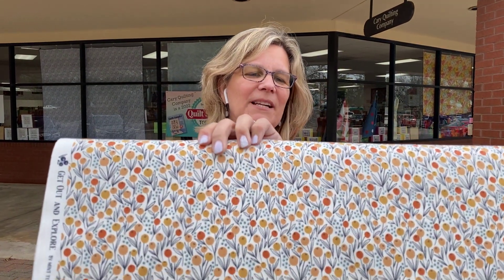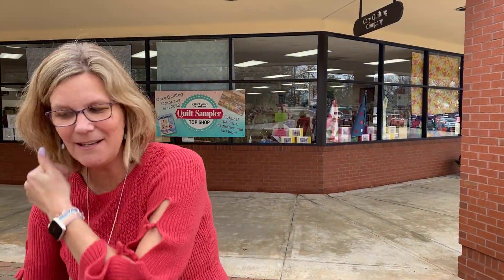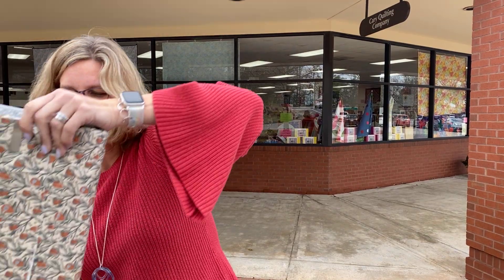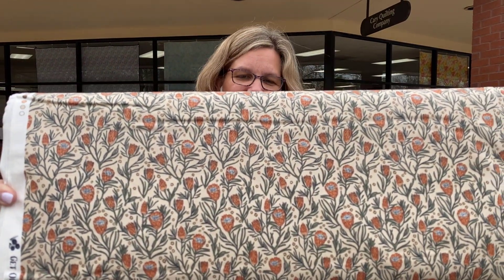I really like that — that would make a cute little bag. We just talked to someone who is excited about teaching some bag classes for us at the shop. Look for some new bag classes coming up in the future that you could use this lovely fabric for.